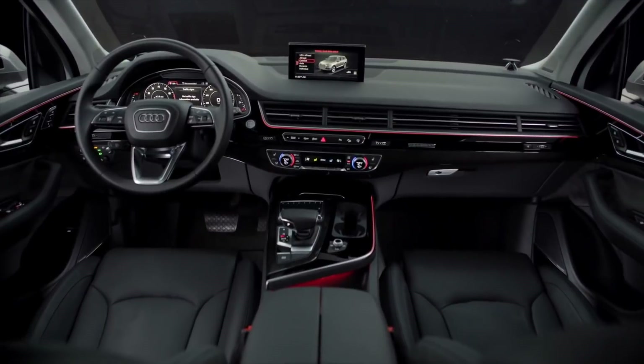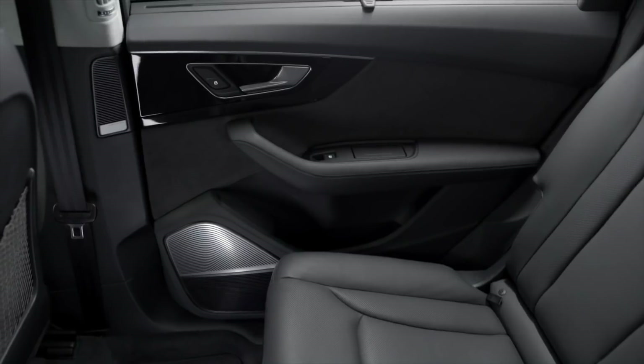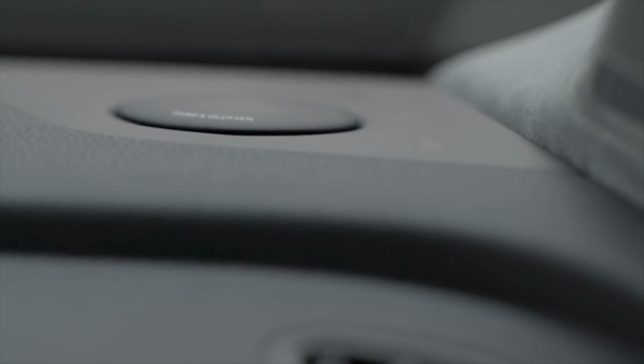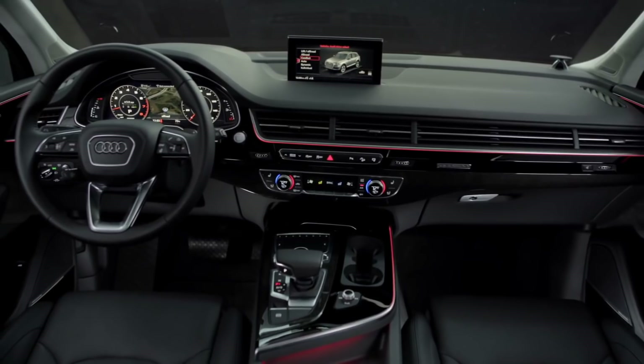The new 3D sound systems available in the Q7 set a new benchmark for luxury vehicles as they exploit the spatial dimensions of the vehicle, filling the cabin with sound as if heard right on the stage. The available Bang & Olufsen system integrates 23 speakers throughout and delivers 1920 watts of sound.